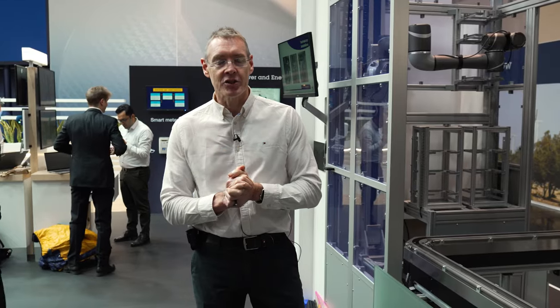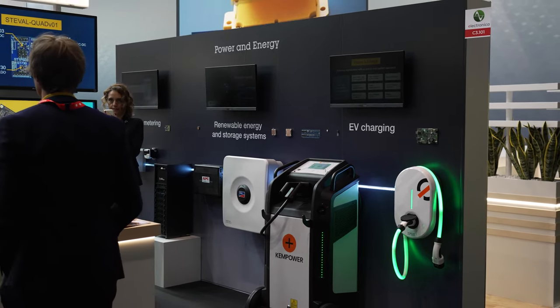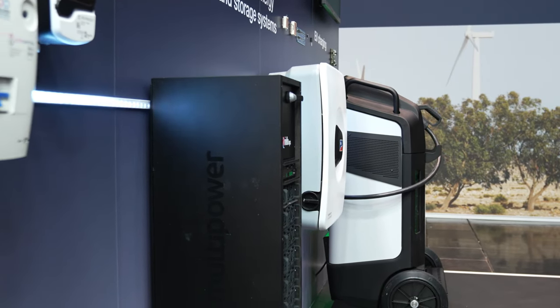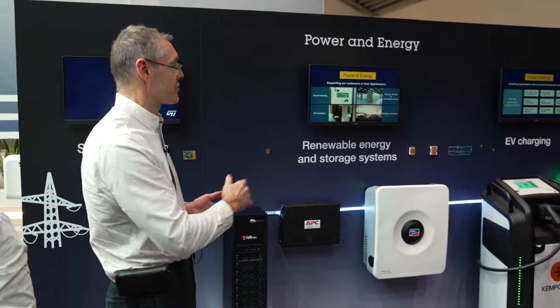The second key challenge for our industrial customers is related to power and energy. With the rising demand for electrical energy, power efficiency is more important than ever. We have a number of examples where our customers are using our solutions to make that more efficient, going from power generation to power distribution and storage, all the way to end consumption.